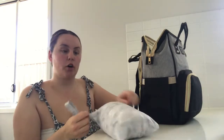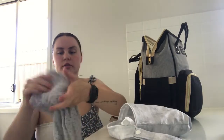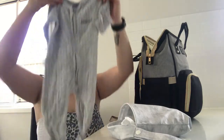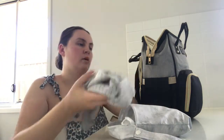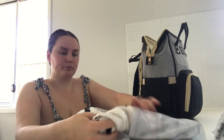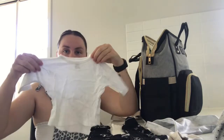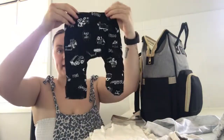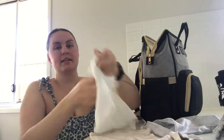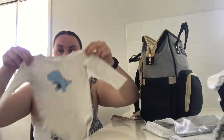And this one's for the colder weather, so I have a Bonds wondersuit, a long-sleeve t-shirt, long pants, a singlet, and a long-sleeve onesie.